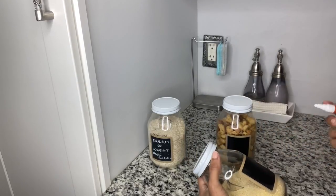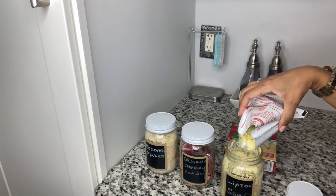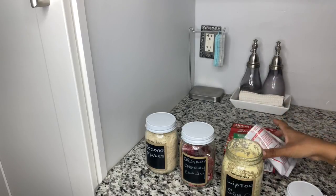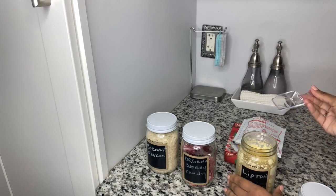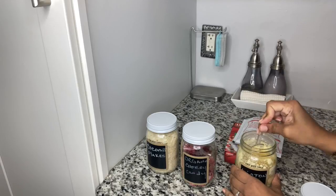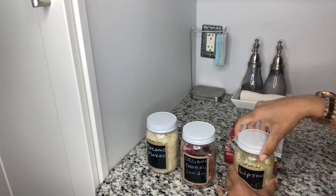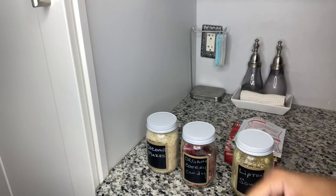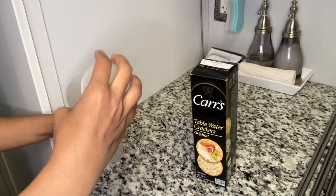Since I have a small pantry I sometimes have to switch things around. I also use these smaller jars for soups — again, with soup packages you can't see through them so you don't know what you have. This is a great way to see everything, and with the smaller acrylic scoops placed inside the jars, it helps with portion control.